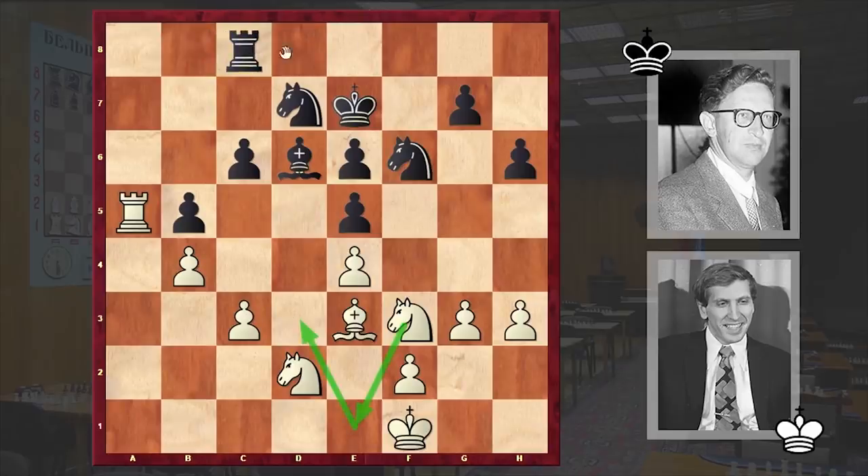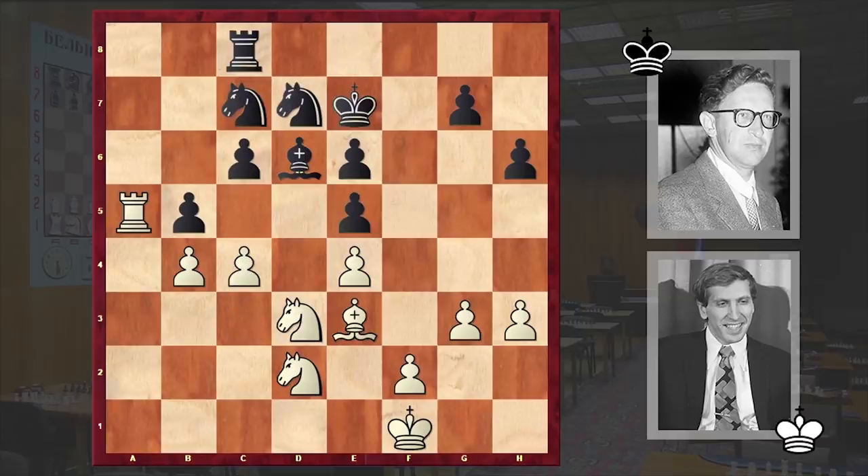Rc8. Stockfish suggests Rb8 followed by Rb7 forming a fortress and trying to hold with that strong position. But instead we have Rc8, Ne1, Ne8, Nd3, Nc7 and c4. Fischer first put his pieces on the most active squares and then goes for a breakthrough with c4. Right now the threat is c5.